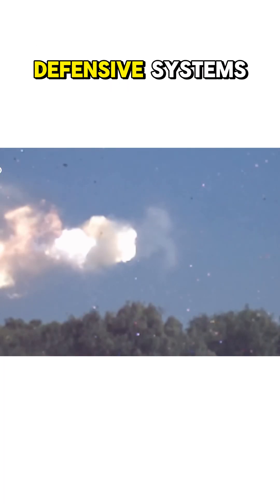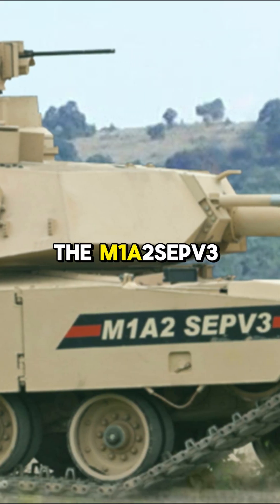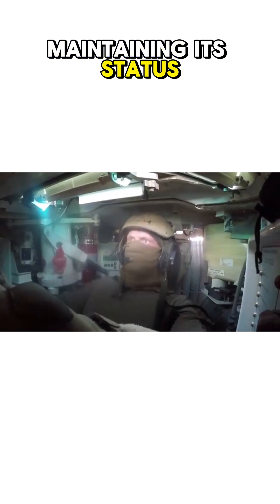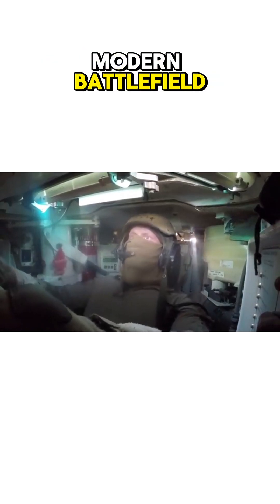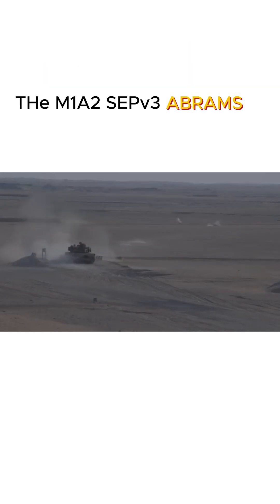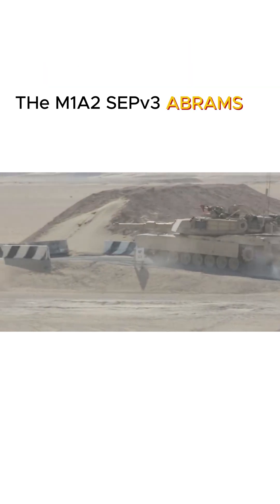With these comprehensive defensive systems, the M1A2SEPV3 Abrams ensures unparalleled protection for its crew, maintaining its status as a formidable force on the modern battlefield. Discover more about the cutting-edge defensive technologies of the M1A2SEPV3 Abrams.